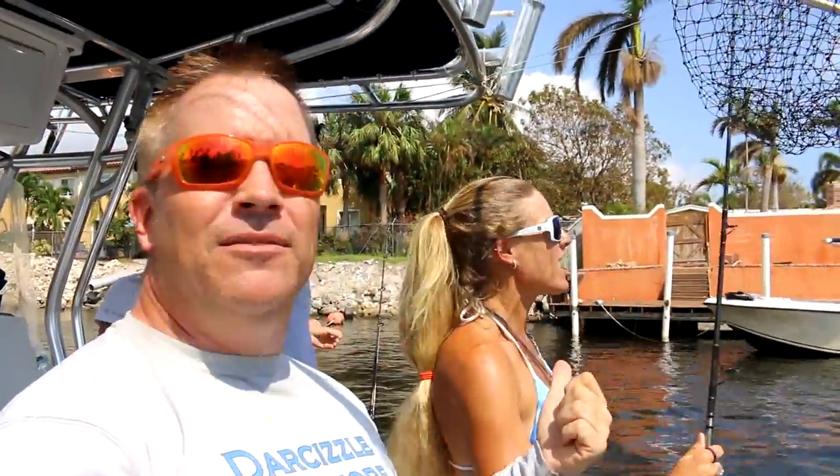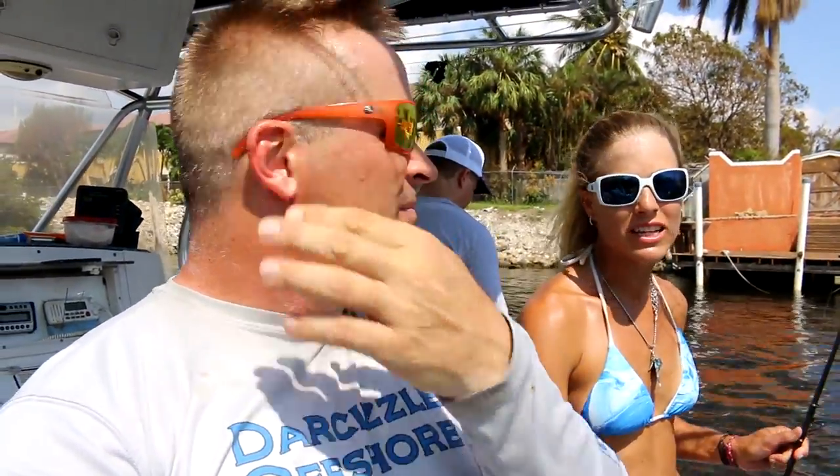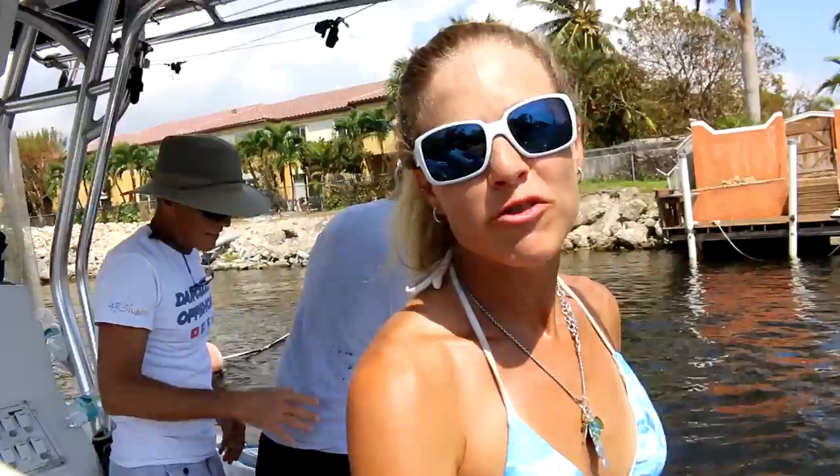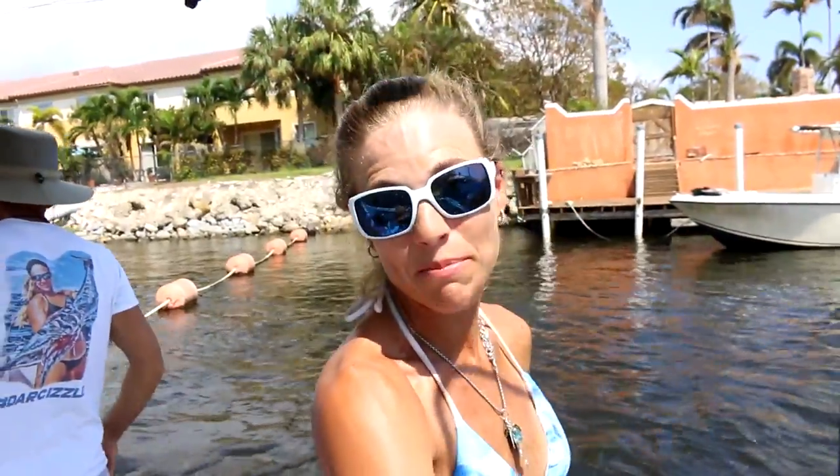We came here this morning with just little two-inch baits and I had a feeling they wanted big ones. So we went offshore, found the schools, casted on them, got them, brought them here, and my dad just caught a snook. I'm pretty stoked. And it's a keeper.